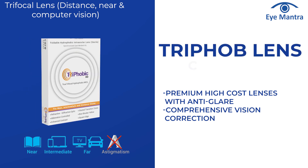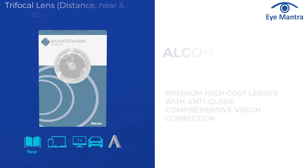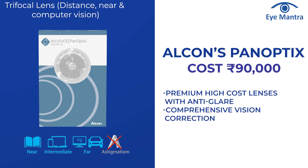Trifob is a hydrophobic trifocal lens with a package cost of Rs 55,000. If you opt for a popular lens brand like Alcon Panoptix, the cost for one eye can be around Rs 90,000.